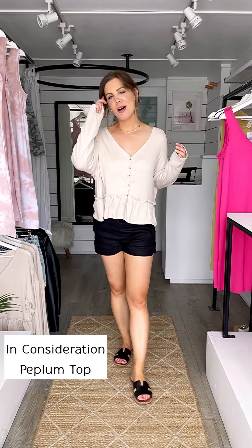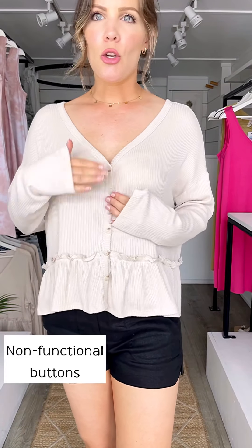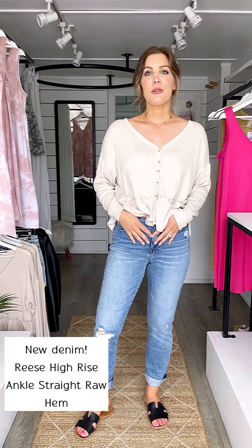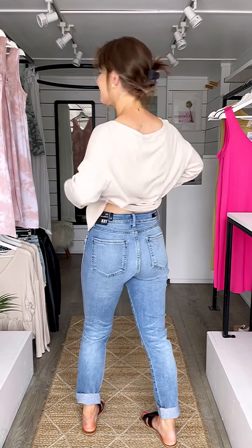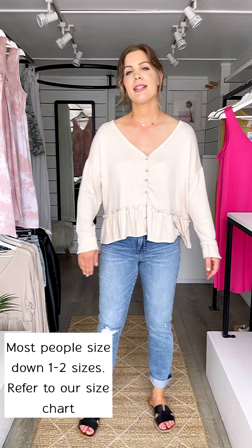Loving this peplum top - it's such a nice fall transitional piece. They are sized small/medium and medium/large. I'm wearing the small/medium - it's nice and oversized, a bit of a shorter style, not cropped. Non-functional buttons - they're just there for show. It's so soft and the sleeves are extra long. This is new denim - nice and high-waisted with a panel that helps suck you in. Perfect color for fall, not too dark or too light, and makes your butt look nice. They have quite a bit of stretch so you'll want to size down one to two sizes and let them relax into more of that boyfriend style.